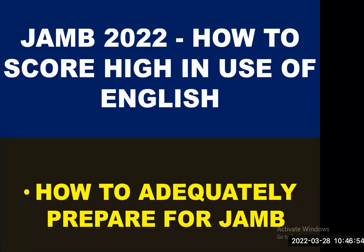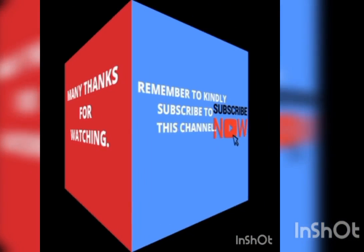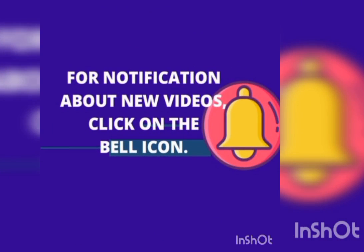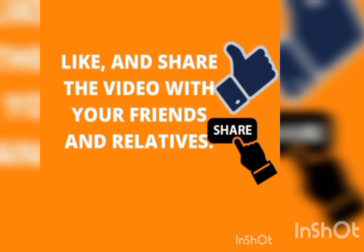I want to say a big thank you to all of you for being part of today's episode. I look forward to seeing you in the next video. Bye bye for now. Remain blessed. If you enjoyed the video, kindly subscribe to this channel and click on the bell icon so that whenever a new video is uploaded, you will be instantly notified. Like and share the video with your friends and relatives.